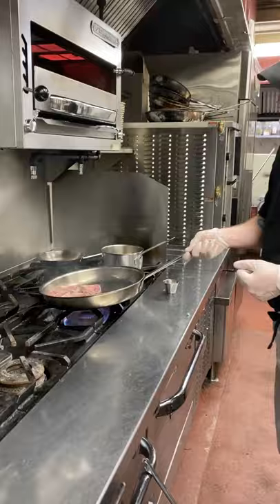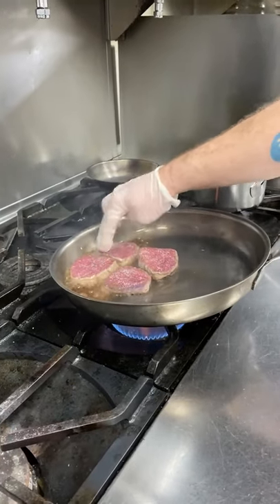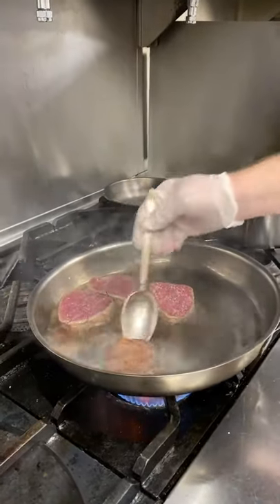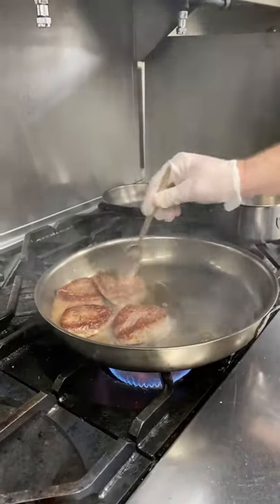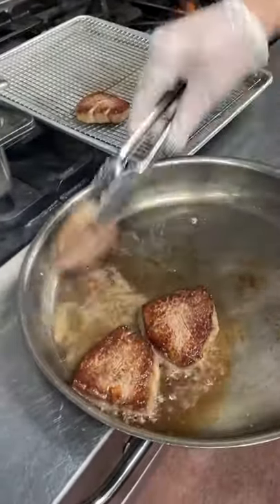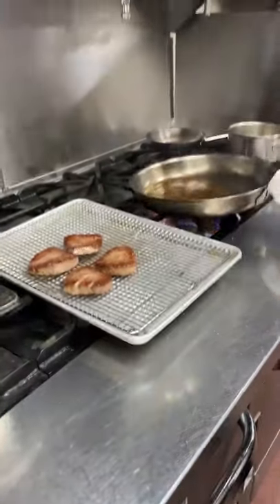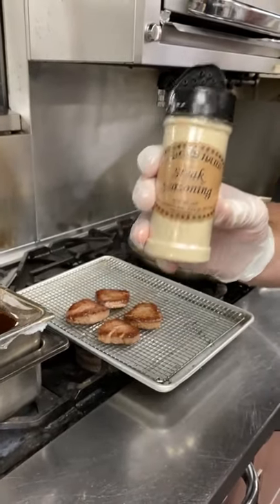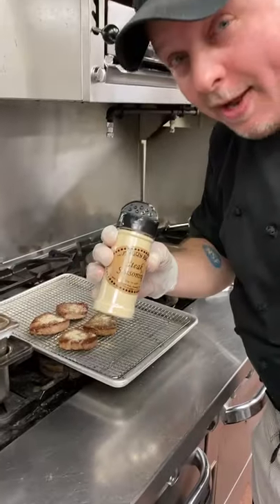We're going to lean that pan forward a little bit just so they can sit in that butter a little bit more. Give them a little push just so they're flat. We can see we're getting there. So you can see we've got the nice caramelization on our steaks. We're going to move them to a lifted rack so they're not sitting right on something and air can circulate around it and it can rest properly. Generally want to rest meat about a quarter of the time that it took to cook. We're just going to hit them with a little bit of our Angus Barn steak seasoning — this is the stuff that makes everything taste like Angus Barn. And you can pick that up in the country store here.